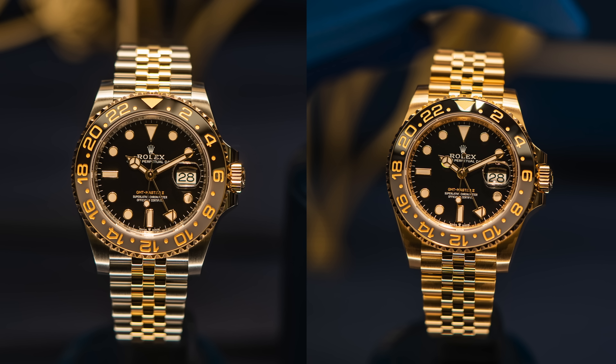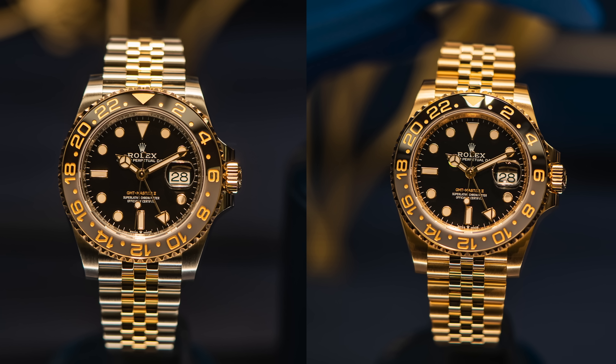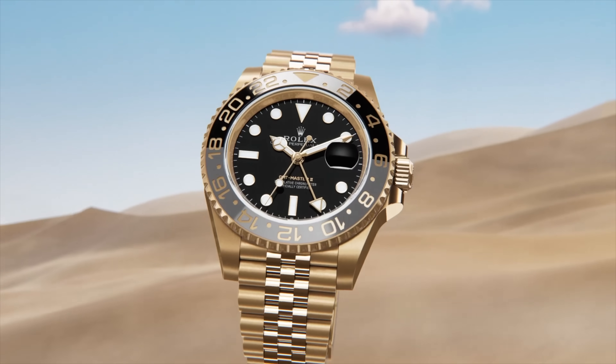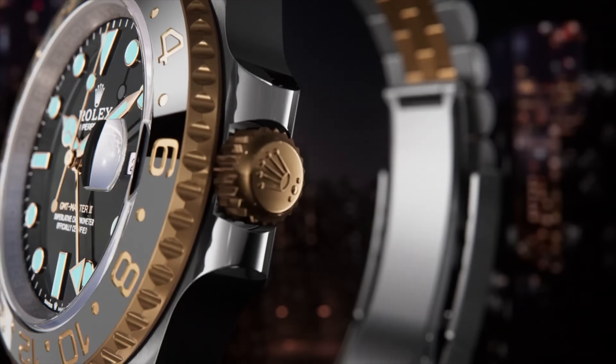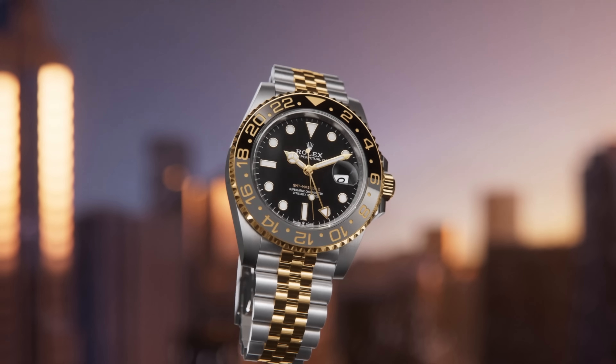Moving to the GMT-Master II family, we did get two new variations with some gold variety. You have one in yellow gold and the other in two-tone on a Jubilee bracelet. Both feature a ceramic bezel in solid black and gray, and to create some design cohesion, you also get a gold-tone GMT hand to match.